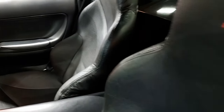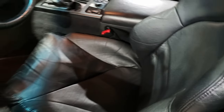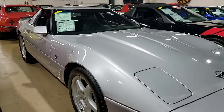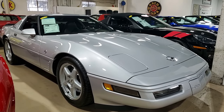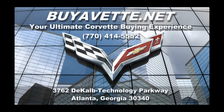Call us today to bring home this fabulous Corvette — the LT4 Collector Edition with just 39,000 miles. All of our Corvettes are hand-picked here at buyavet.net, and we hope to be your ultimate Corvette buying experience. We ship nationwide and worldwide, and we make buying a car online something you can do with ease, but more importantly, something you can do with confidence.